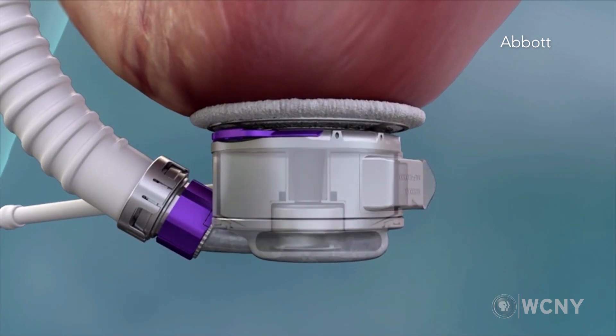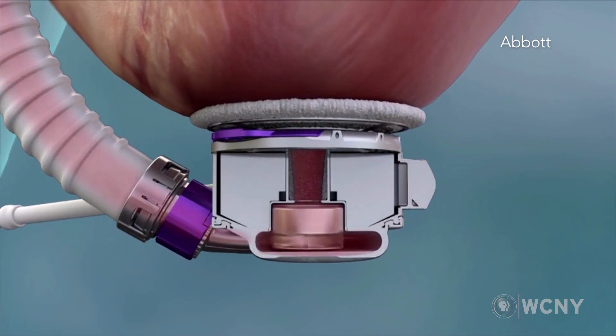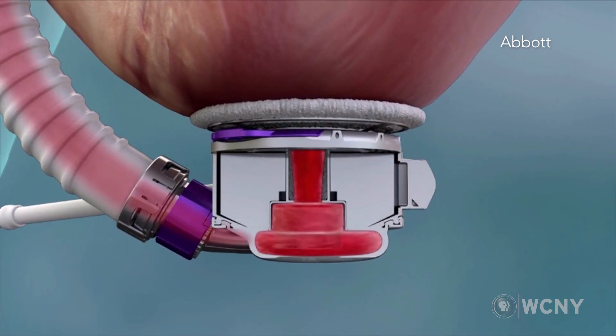It's a mechanical pump that is fully magnetically levitated. It has a little rotor with magnets around it. Using centrifugal force, it pushes the blood out to the rest of the body, adding an additional three, four, or five liters of blood flow to the already existing blood flow from their weakened heart.